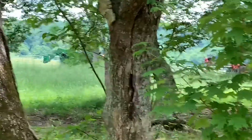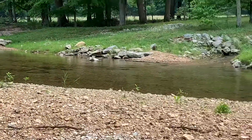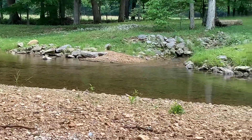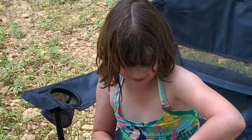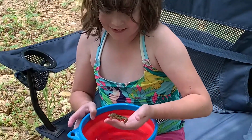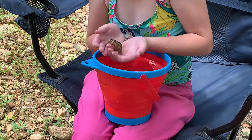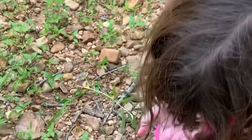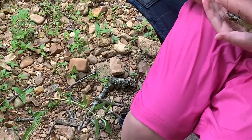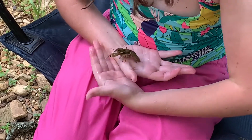Secret lunch spot — came down to the creek, there's a spring over there. We're just resting. What do you got? A crawdad! He's nice and he won't pinch me. That's a big one. He crawls on me without pinching me. All right, let's get back to hay.